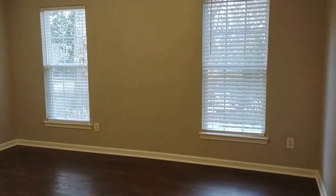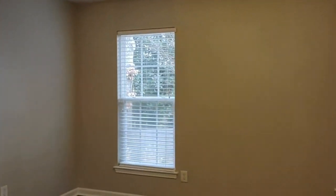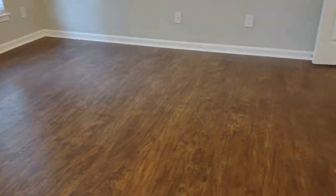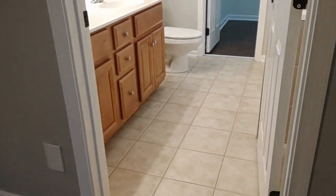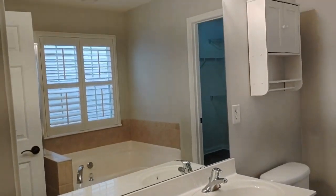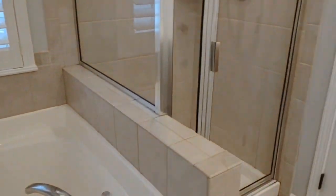The master bedroom is on the first floor and is complete with a ceiling fan, tray ceilings, two windows, and the same laminate flooring throughout. Connected is the master bath, which is complete with ceramic tile flooring, double sink vanities, a jacuzzi style tub, and a stand-up shower.